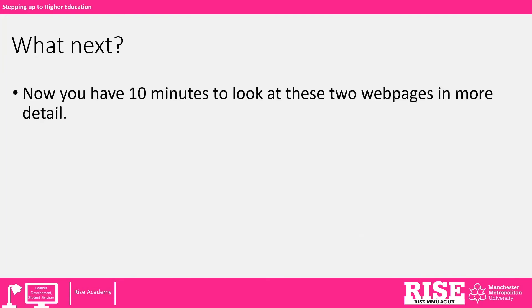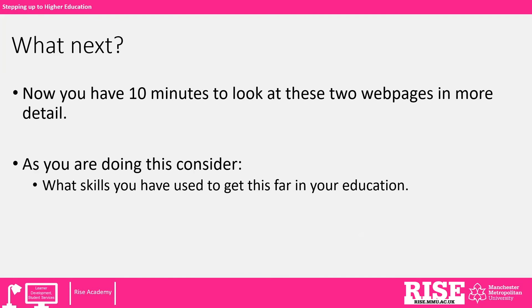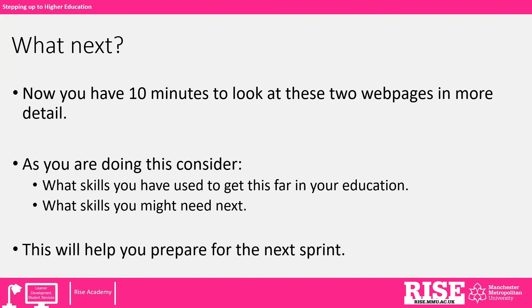What next? Now you will have 10 minutes or so to explore these two web pages in a bit more detail. As you are doing this, consider what skills you have used to get this far in your education, and then what skills you might need next. It requires a little bit of imagination to consider where you will be in the future, and this will help you prepare for the next sprint.